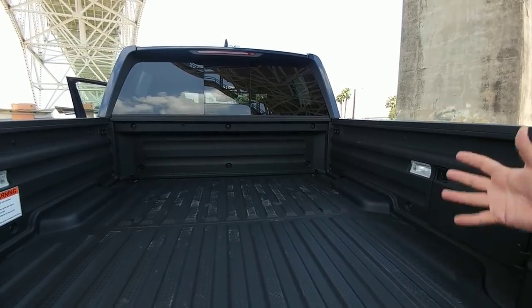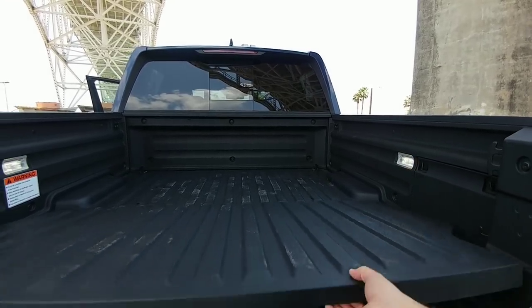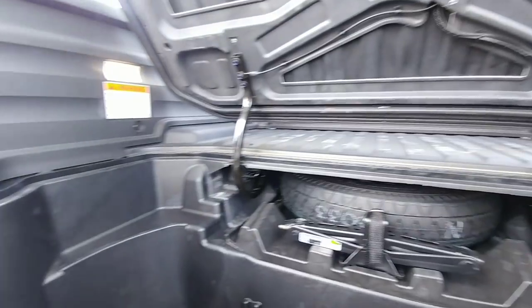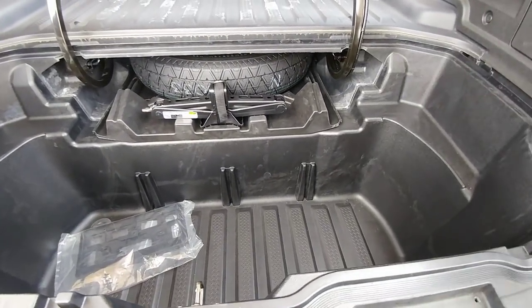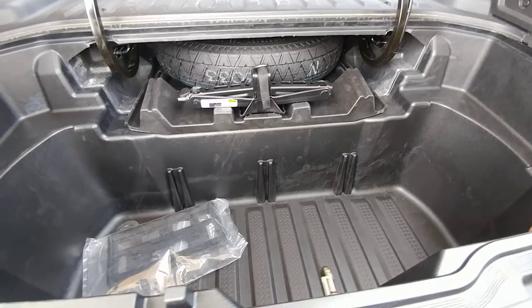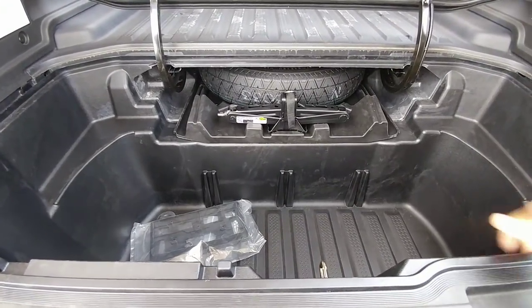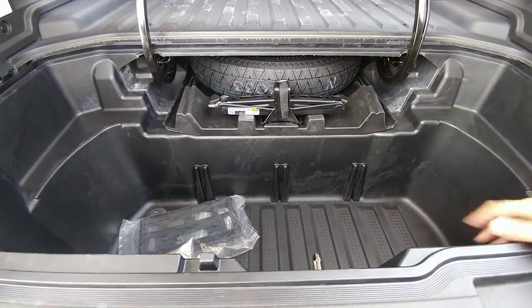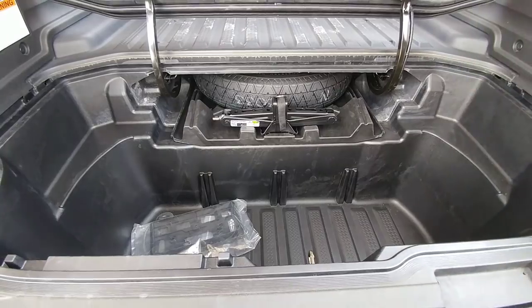The height of the side rails aren't that tall, so it's easy to reach over. You can flip this piece up and you have a really nice storage area — kind of a trunk in the back that is sealed from the weather. It gives you a ton of space; I'd say it's about 20 inches deep and probably about four feet wide, so you have a lot of really good cargo space here.